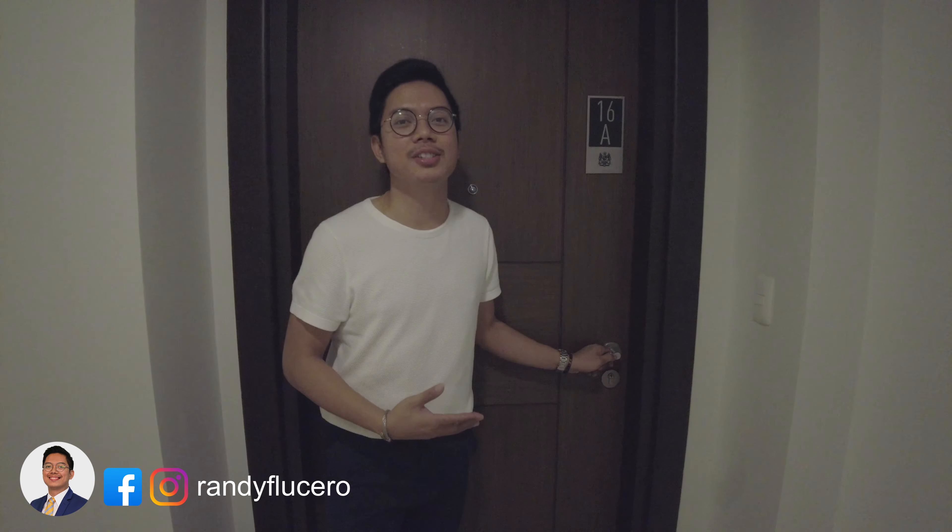Hello investors, we're here at the 93.5 two-bedroom corner unit here at Uptown Ritz. Let's go check inside.